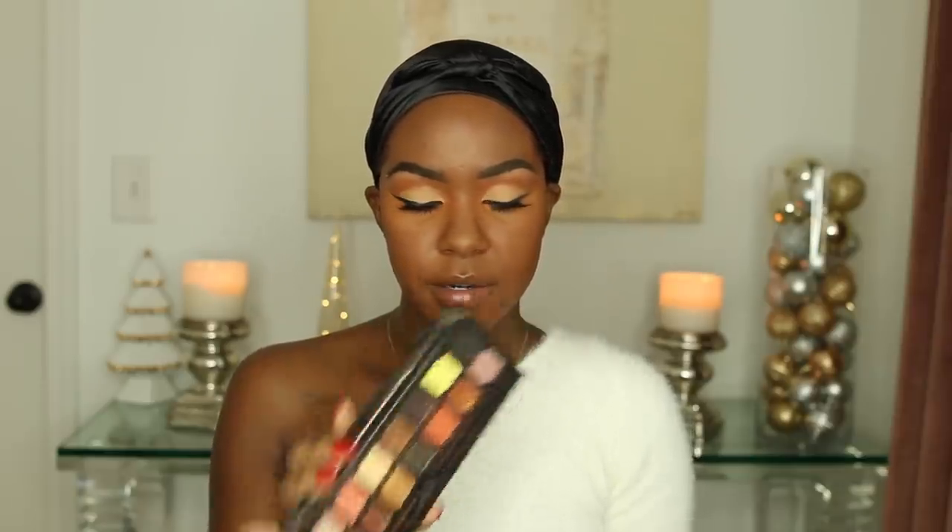Now that the powder is applied, I'm going in with some mascara on my lower lash line. To finish off the eye, I'm going to go in with a lucid shade at the inner tear duct since it is Christmas and the holiday season.